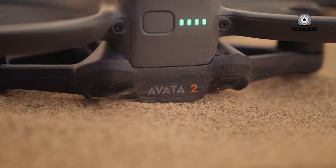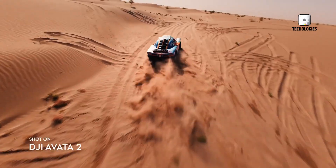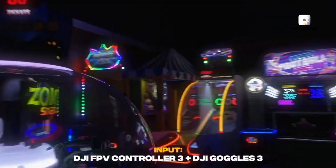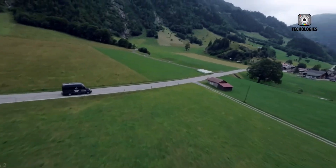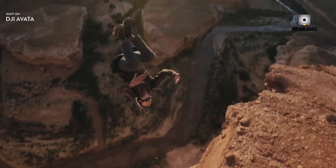Pricing remains unconfirmed, but considering the rumored upgrades — a larger camera sensor, improved gimbal, four-blade props, and longer flight times — it's reasonable to expect a premium price tag, potentially higher than the Avata 2. Whether DJI will offer bundled kits including their goggles and motion controllers, or sell the drone separately, is still unknown, but they will likely provide multiple package options to suit different levels of users.